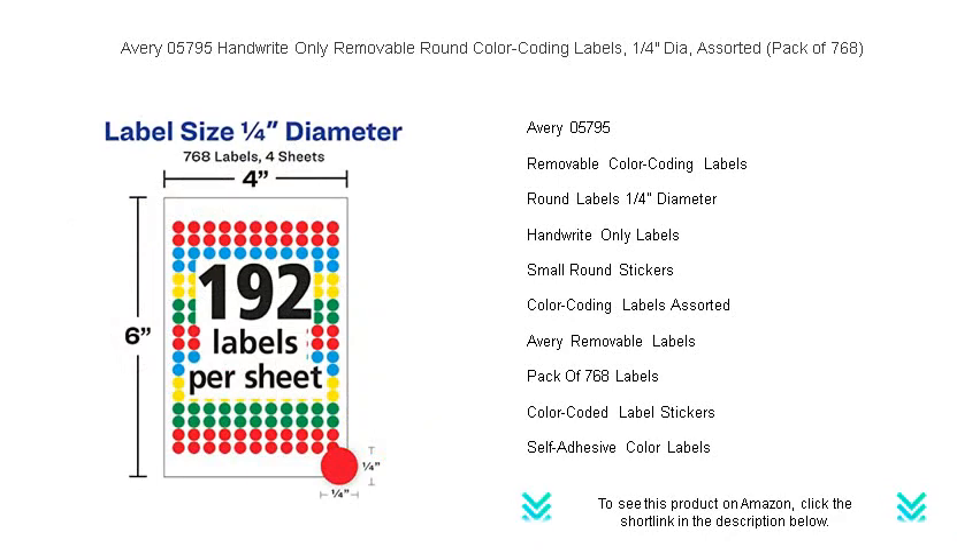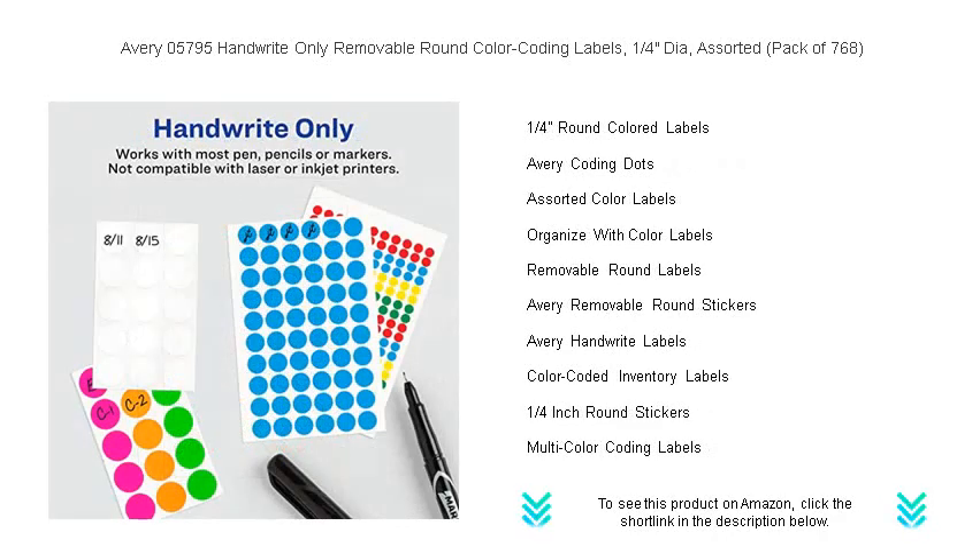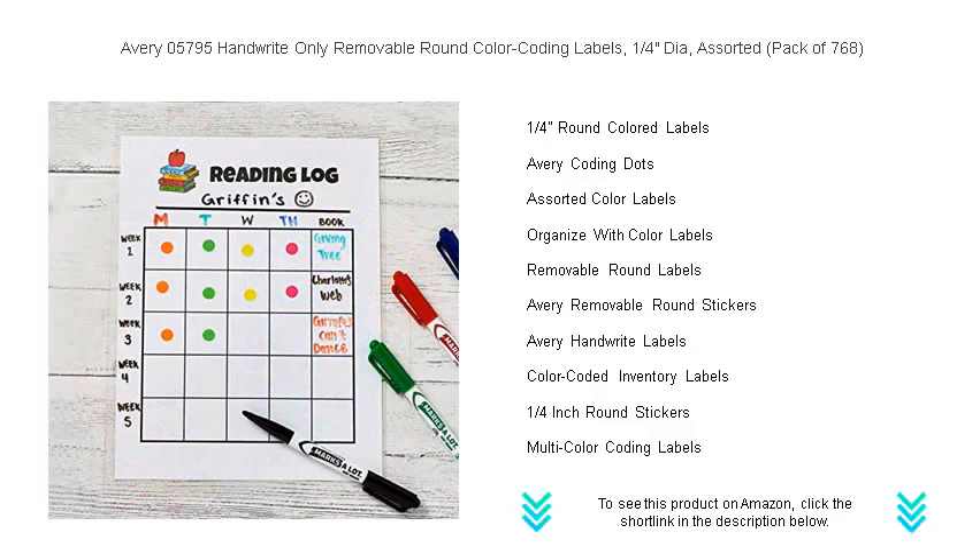This pack contains 768 labels, ensuring you have plenty to last through numerous projects. The adhesive is designed to stick securely yet remove cleanly when you need to make changes, eliminating any residue worries.